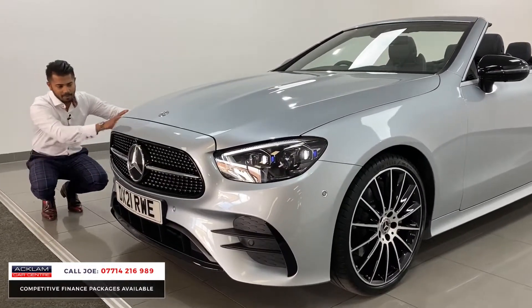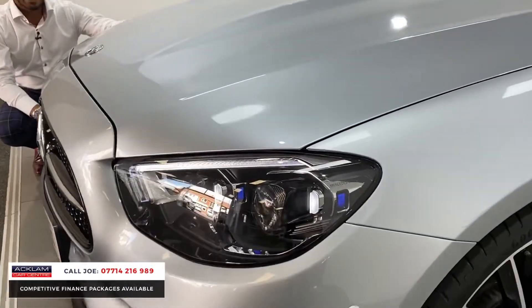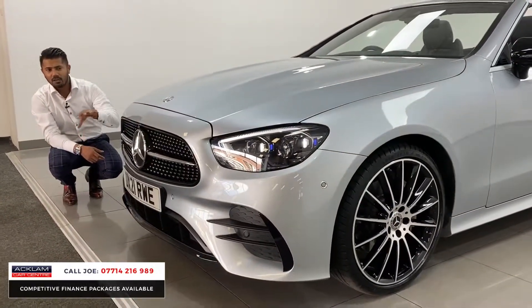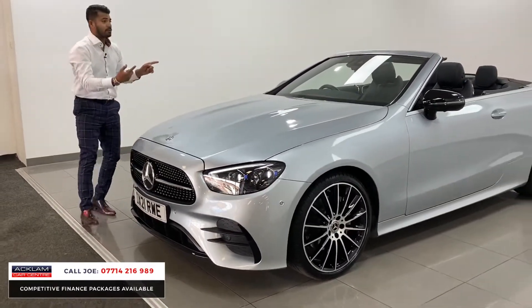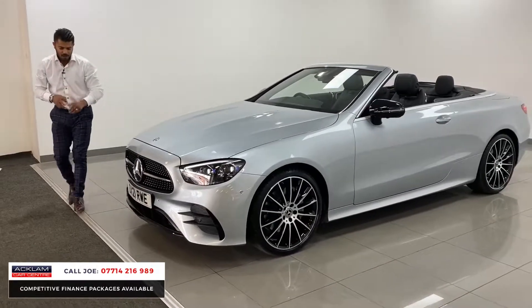You've got the newer-style headlights, more elongated and angled at the front, with the full Mercedes multi-beam LED headlights with blue accents and the glass piece which forms the daytime running lights. You've then got the diamond grille, and the car has the full 360-view camera system — front camera, side-view cameras, and rear cameras — giving you a full panoramic 360 view.